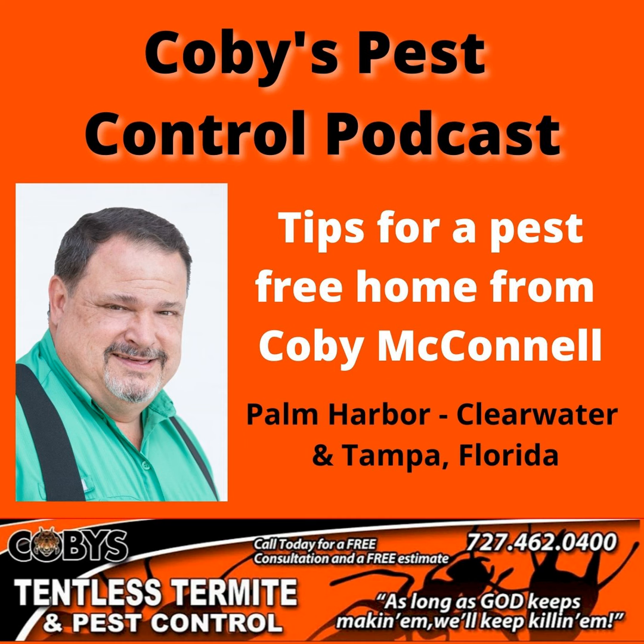Google Covey's Dentless Dermite and Pest Control. Guaranteed service you can trust. Call 727-462-0400.